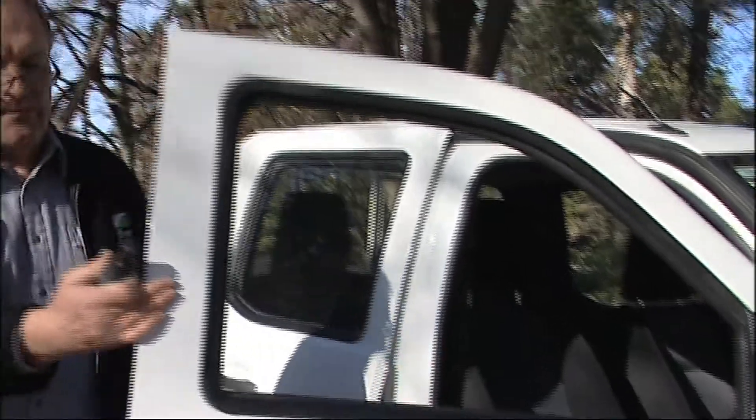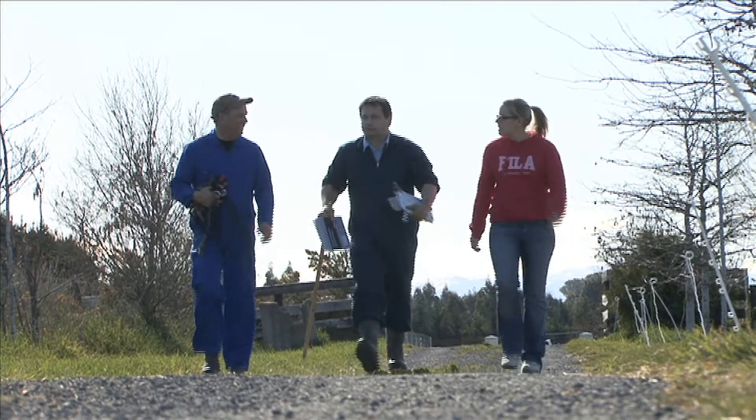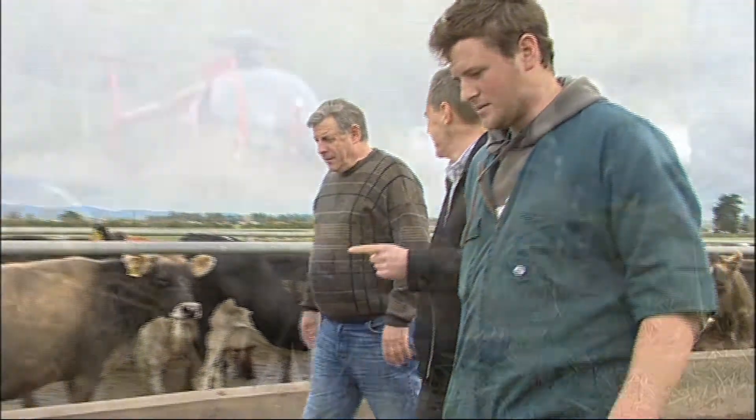The Animal Health Board is responsible for the TB Free New Zealand programme, which aims to eventually eradicate TB from both farmed livestock and the wild animals that spread the disease.